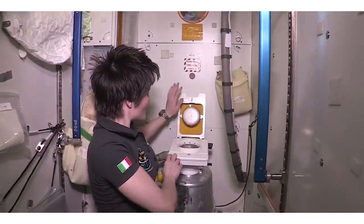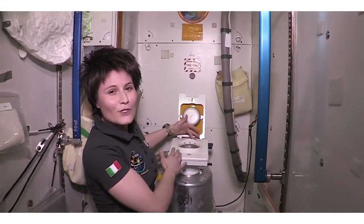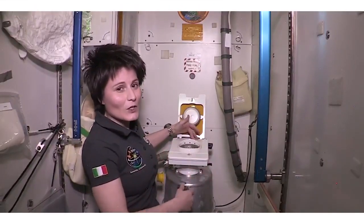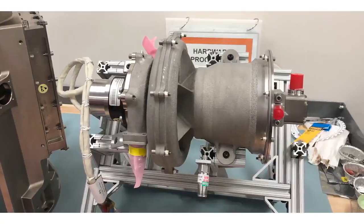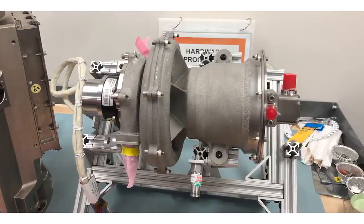When we go to the bathroom here, gravity pulls everything to the ground, essentially away from the body. Well, in microgravity when you go into space you don't have that luxury, so we have to essentially create our own artificial gravity. At the heart of the UWMS is what's called the dual fan separator, and that's actually the part made out of 3D printed titanium.